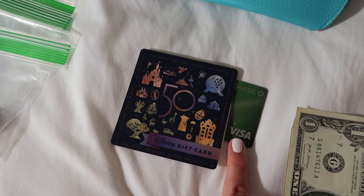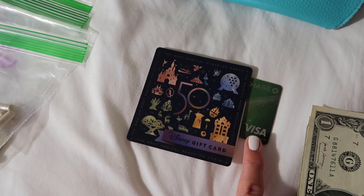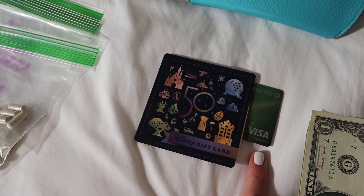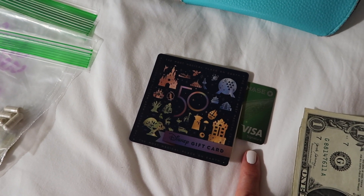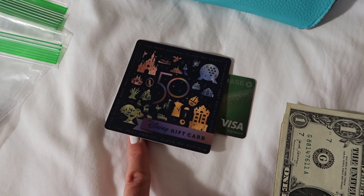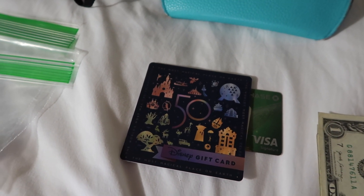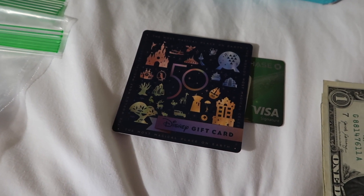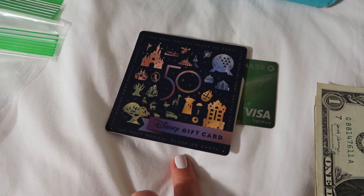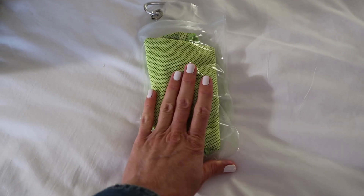I also have my Disney Visa card. If you go to the Chase Disney Visa website, you can see a list of restaurants and stores where you can get discounts. There are also photo ops — in Hollywood Studios and Epcot — where you can get pictures with characters if you have a Chase Disney Visa card, but you have to have your card with you. I also carry my driver's license, because if you go to places like Oga's Cantina they may card you.